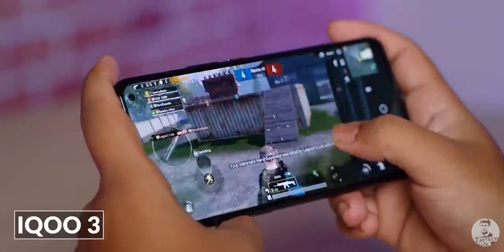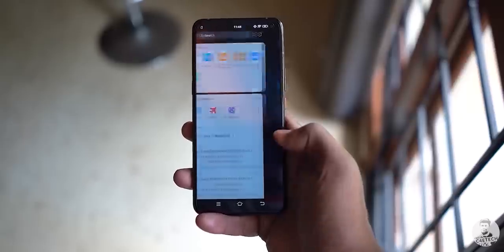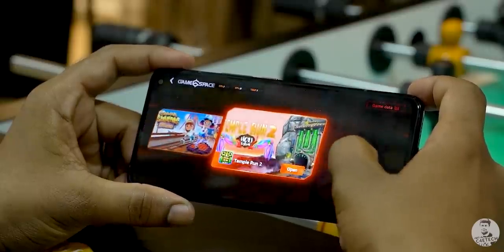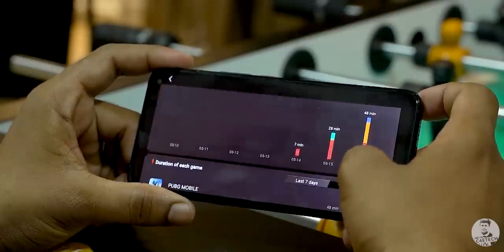Spending a bit more at around 38,000 rupees nets you the IQOO 3. It's a beast of a gaming phone powered by the Snapdragon 865, though it does miss out on the high refresh rate. The 6.44-inch AMOLED panel looks great, and if you're a mobile gamer who can look past the refresh rate, the IQOO 3 may be one of the best devices out there.